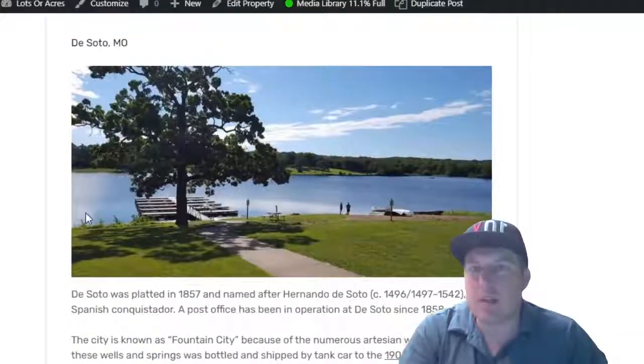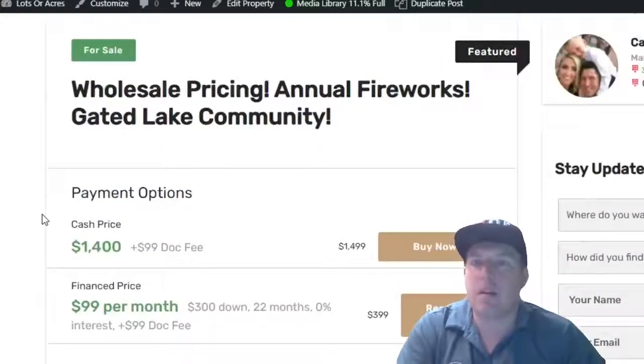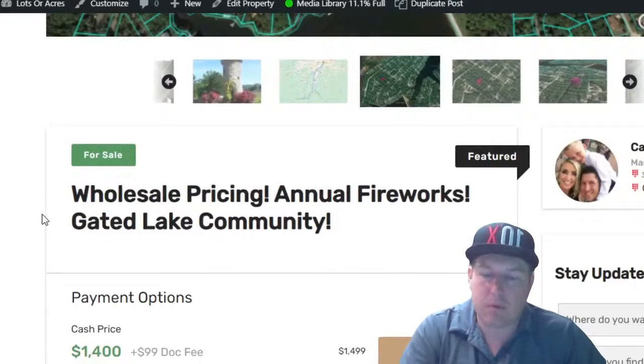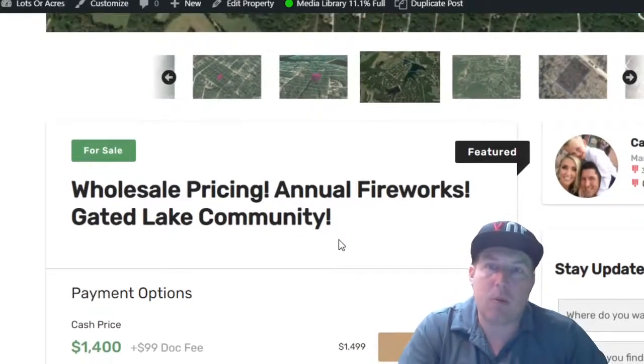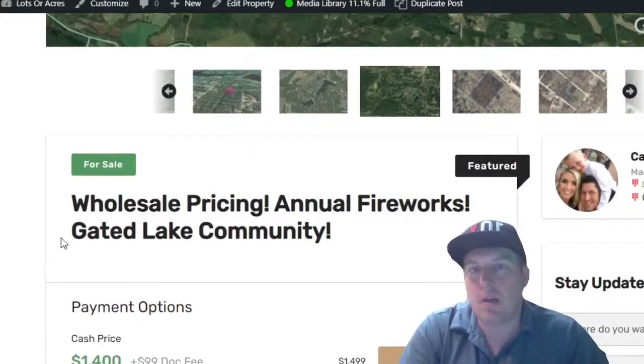So that's what we have today — a lot in Somerset subdivision. It is priced below what the HOA is selling their lots for, so there are a couple for sale from the HOA and this one is priced below those. If this is something you're looking for, go to lotsoracres.com — L-O-T-S-O-R-A-C-R-E-S dot com — and let me know how we can help. I look forward to talking to you soon.